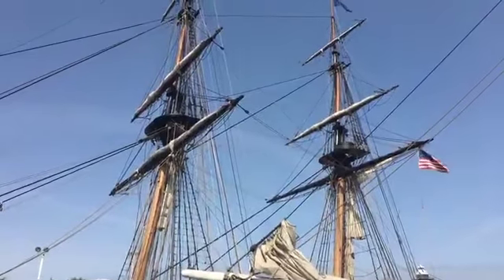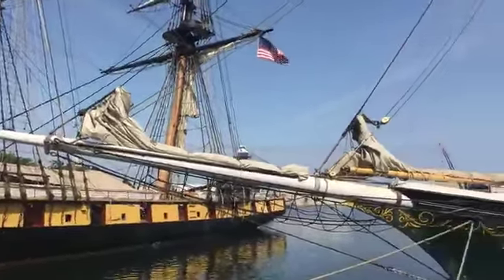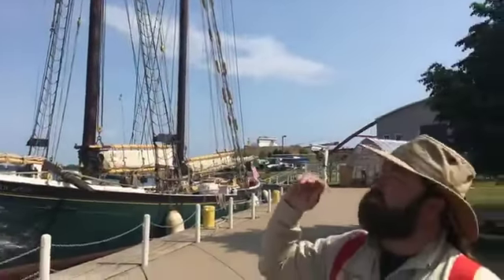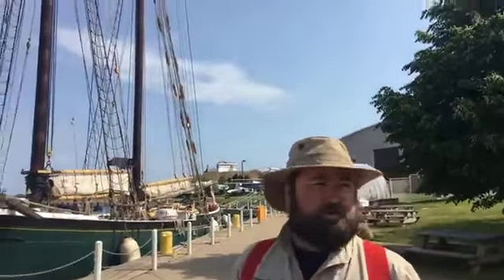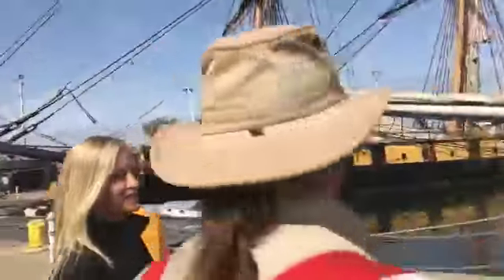There's a huge difference there. Also, Letty is 125 feet and Niagara is 198 feet. Letty is 90 feet tall, whereas Niagara is 120 feet tall. So Niagara is definitely a much bigger ship. But we wanted a smaller vessel so people can go out sailing, and we can do these shorter sails too.